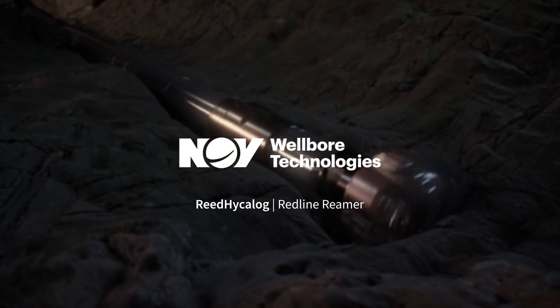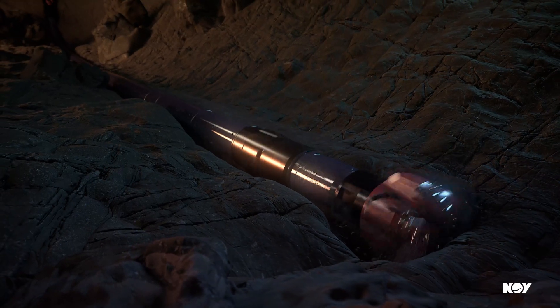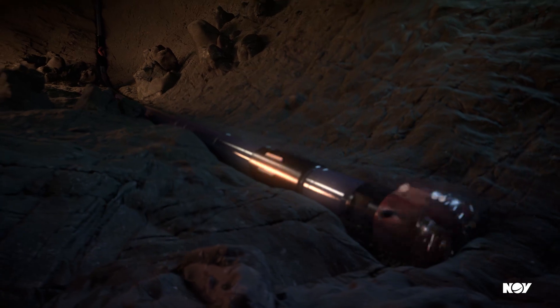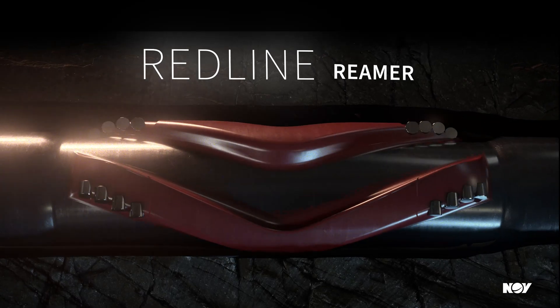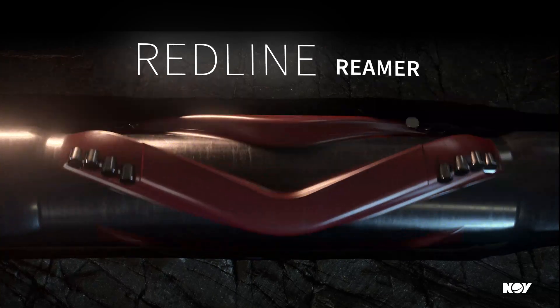Advanced technologies have reduced drilling times all over the world, but new technologies demand even greater efficiency from your operation. There's one opportunity to increase return on investment many operations overlook: reducing flat times, and our latest Reamer technology can help you do it.